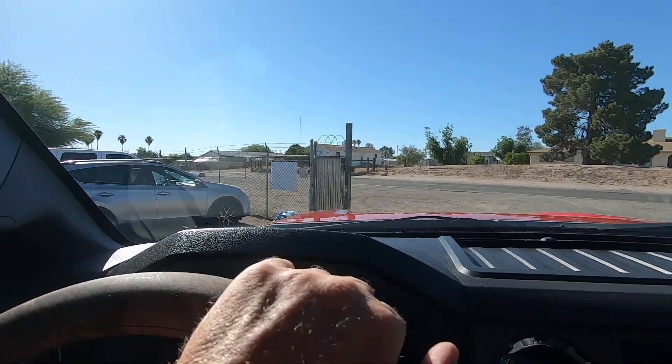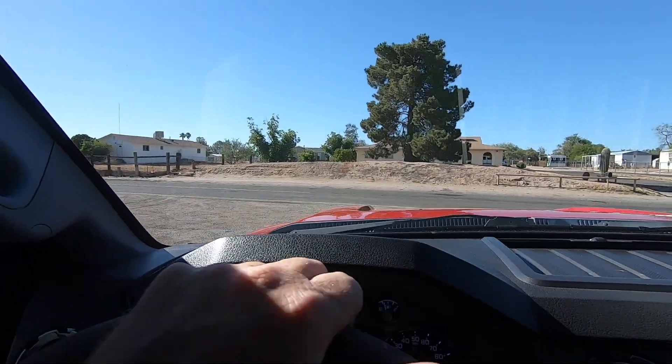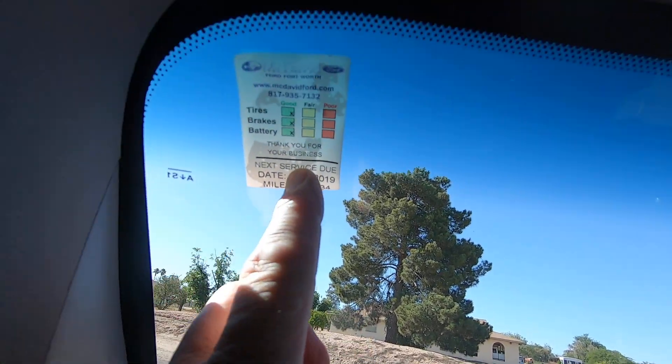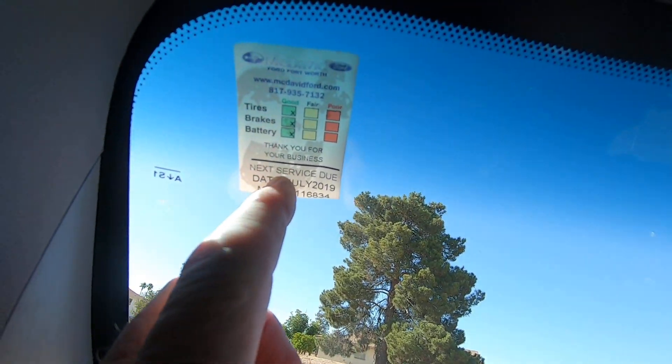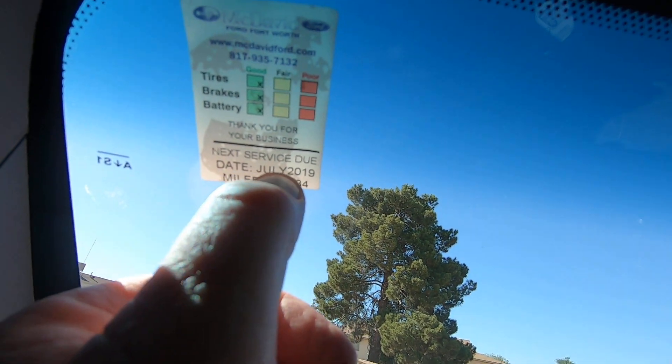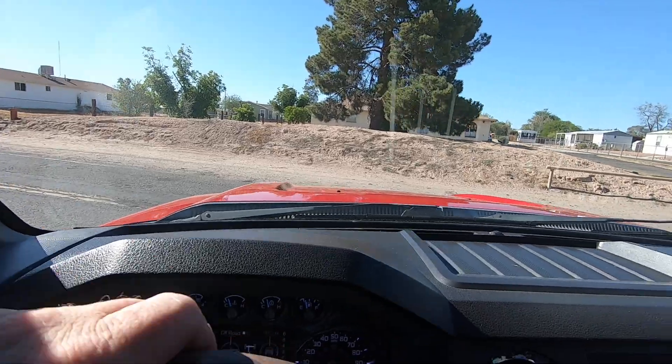If you come to Tucson and drive it home, you'll have a nice truck to drive home with great tires — it runs great. There's the sticker from the dealer: next oil change is due at 116,834, July of 2019, which tells you that it's been serviced.